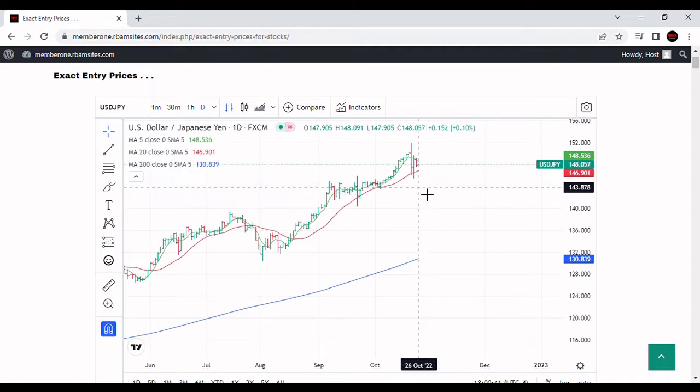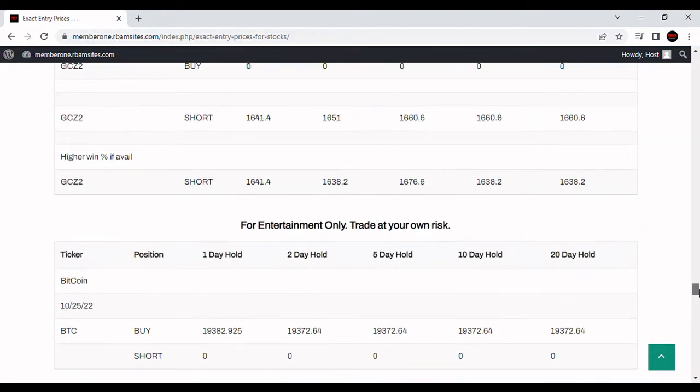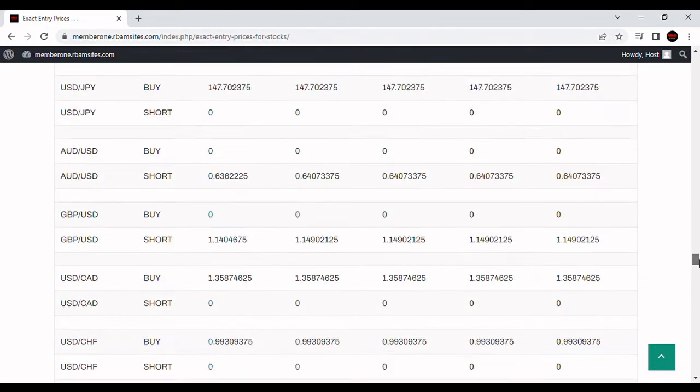I don't see this selling turning into anything like a rout. The interest rate differentials are just too great. But that's my short-term analysis. Let's take a look at what RBM Research says about it — entry prices algorithmically generated every morning.